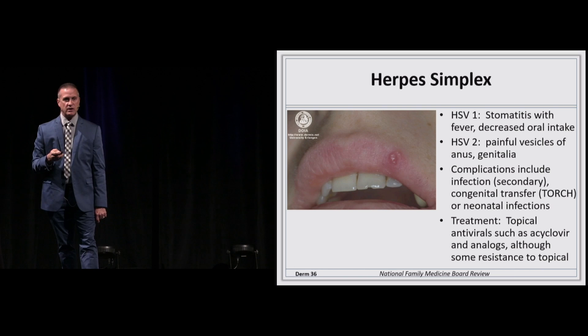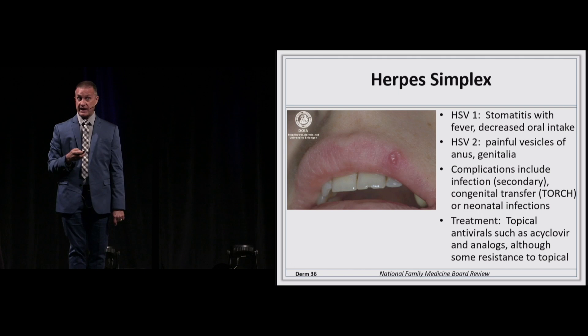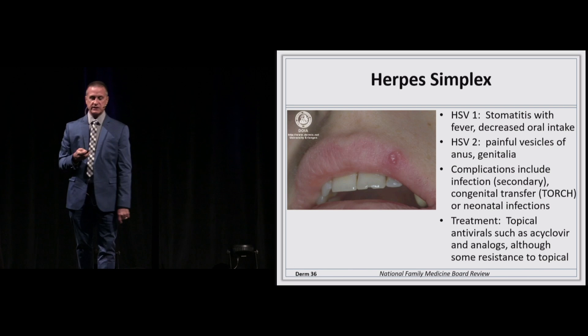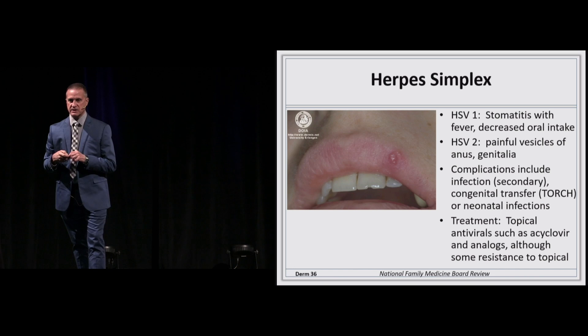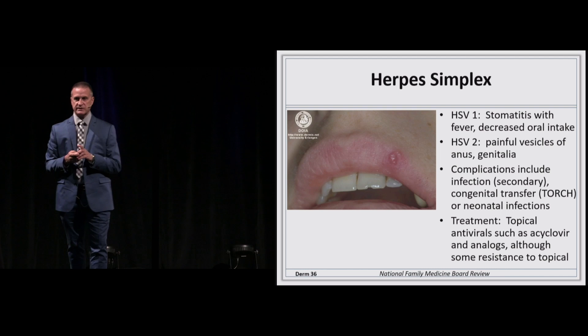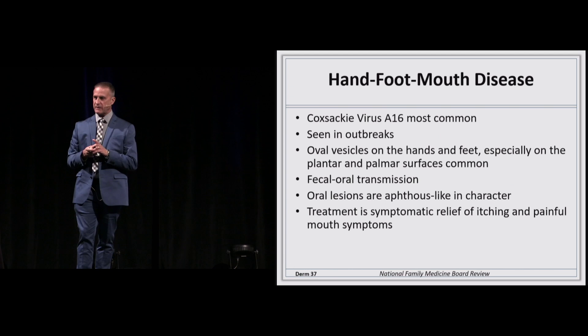With herpes simplex, complications to worry about are spread during delivery with TORCH syndromes or neonatal infections. Usually self-limited but sometimes uncomfortable, treated with oral antiviral agents. We need to be careful with topical acyclovir as some resistance has developed, so many are switching to orals. Interestingly, the oral form is also cheaper than the topical.